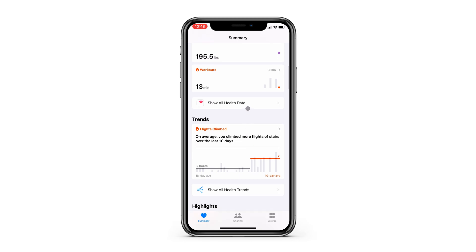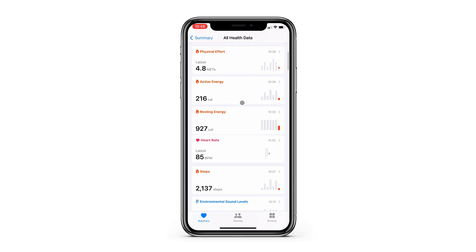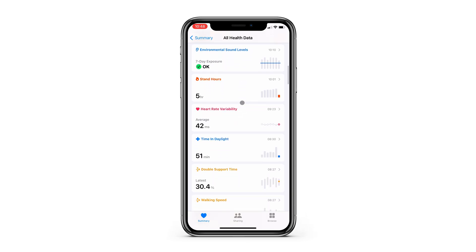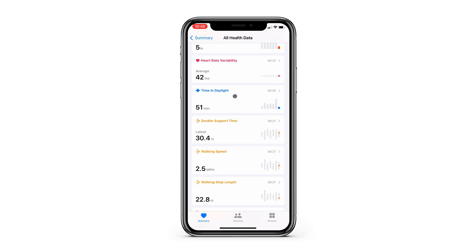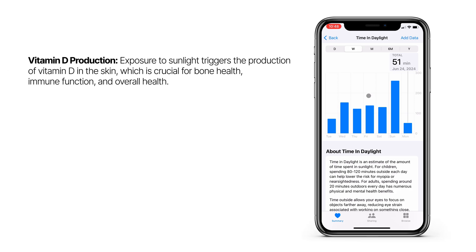As someone who spends approximately eight hours a day in an edit bay with no natural light at all, I can't emphasize how important it is to get enough daylight. This is not a health channel by any means, but here are some of the health benefits you get from daylight exposure.